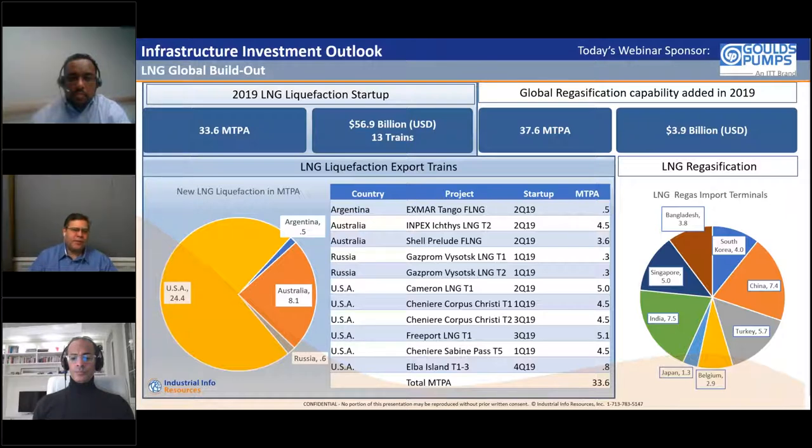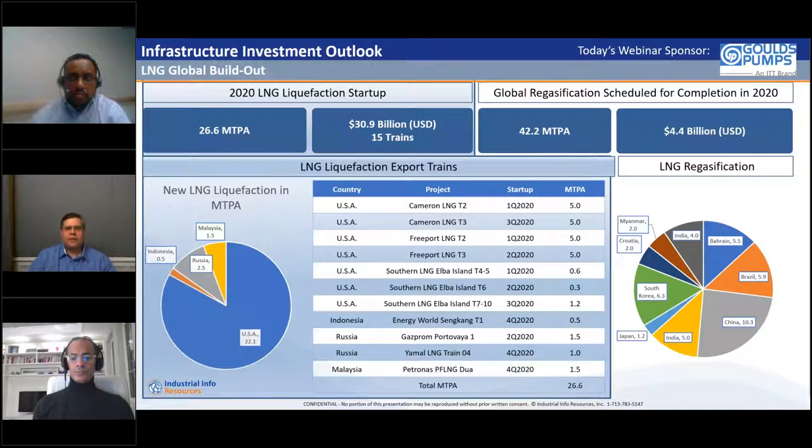The 28 metric tons per annum of new supplies started up at a time when markets such as Japan and Korea were no longer growing, but 32 new markets were opening up globally. Last year saw about $56 billion in new liquefaction investment reach commercial startup, mainly in the USA, representing the tail end of Australia's wave of LNG investments. The long-delayed Ichthys Train 2 and Shell's Prelude FLNG reached commercial startup, and Russia's Arctic Cascade technology represents a major milestone, with more LNG development expected from Russia going forward.